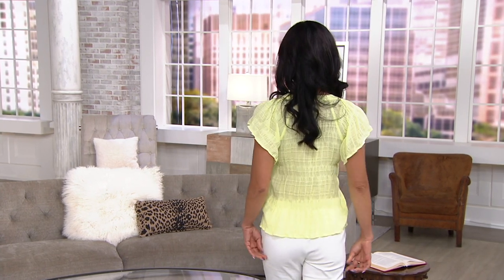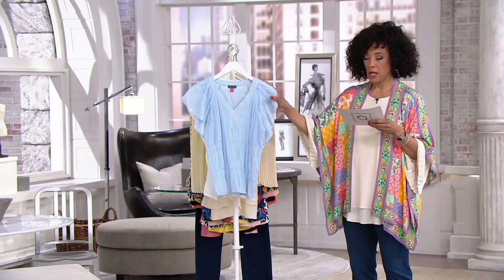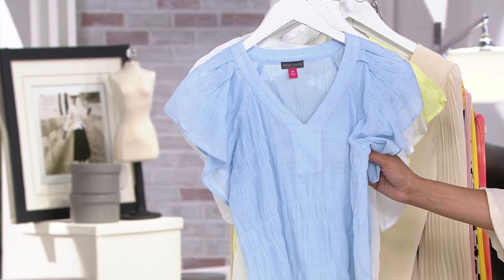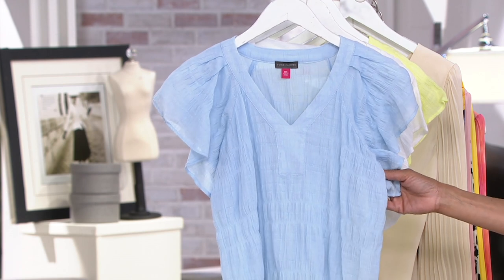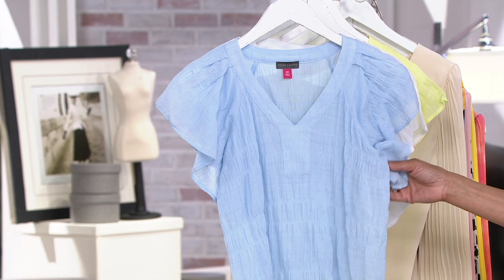Look how cute this is on Sheila! If you had your choice — beach, picnic, or pool party? Pool party, because she's got kids. That looks so pretty and so summery on you. This is $69 as the regular QVC price. We've taken over 40% off — actually $33.48 off. That's 51% off!